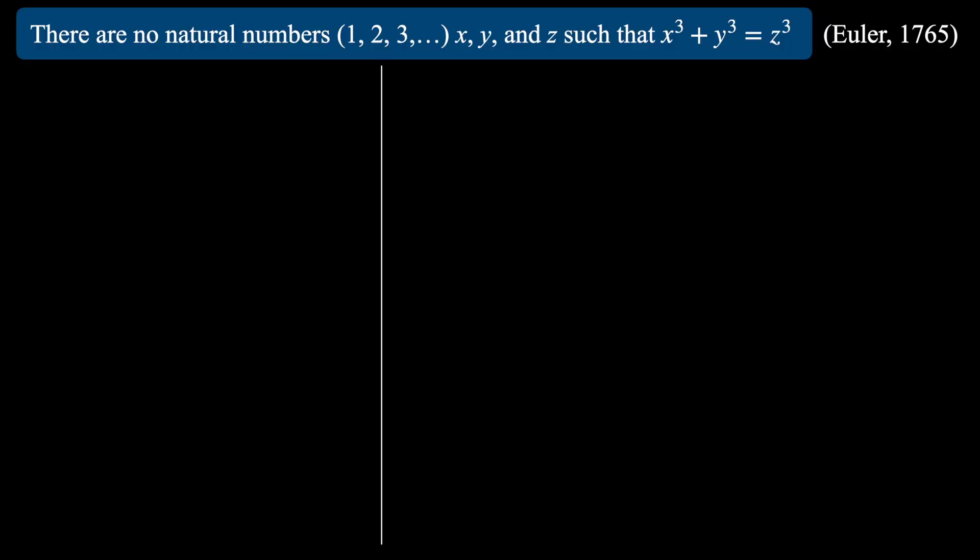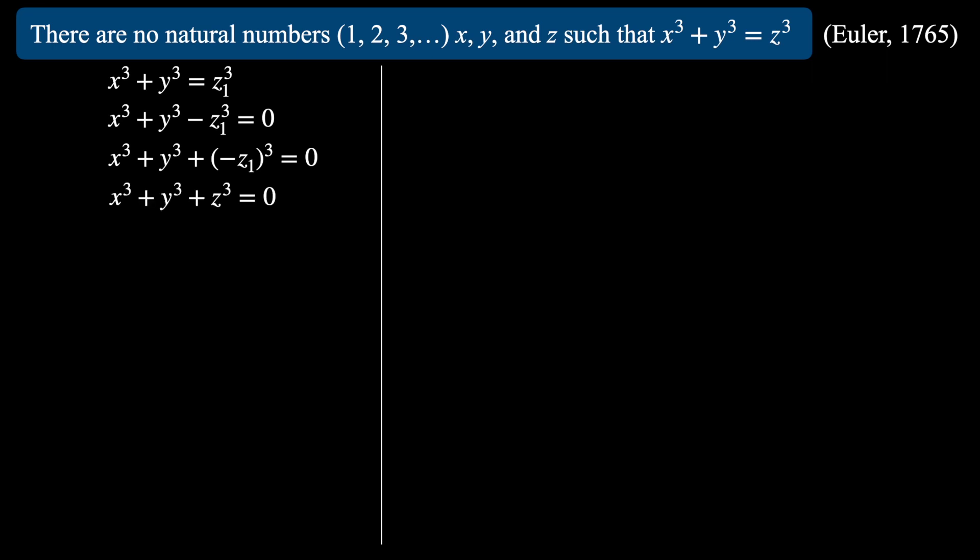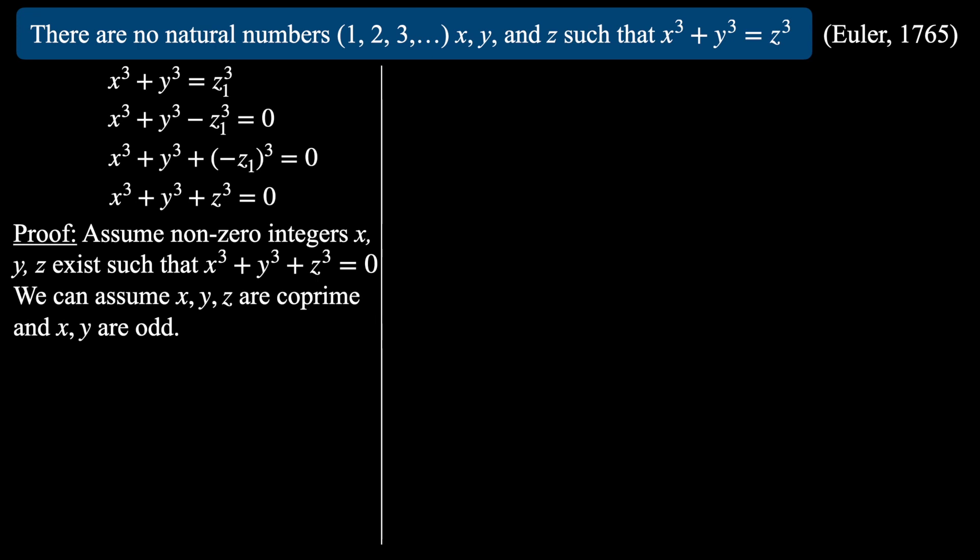Let's get into the proof. We're proving: there are no natural numbers x, y and z such that x³+y³=z³. We're going through the proof originally found by Euler in 1765, slightly edited. We start with the observation that x³+y³=z₁³ can be rearranged to x³+y³+z³=0, using the fact that negative z cubed equals (-z)³. This allows us to assume certain things about x, y and z. Assume non-zero integers x, y and z exist such that x³+y³+z³=0. We can assume x, y and z are coprime — if not, we divide through by the common factor. And we can assume x and y are odd.